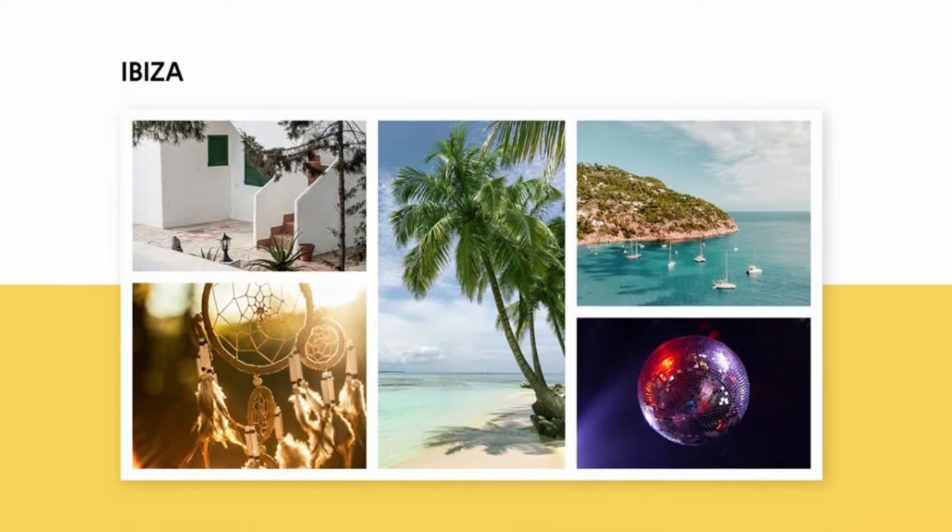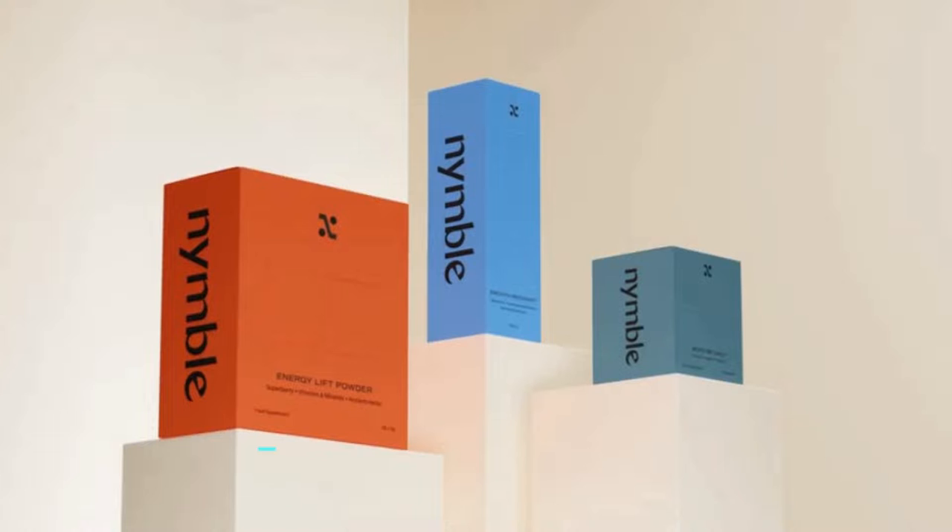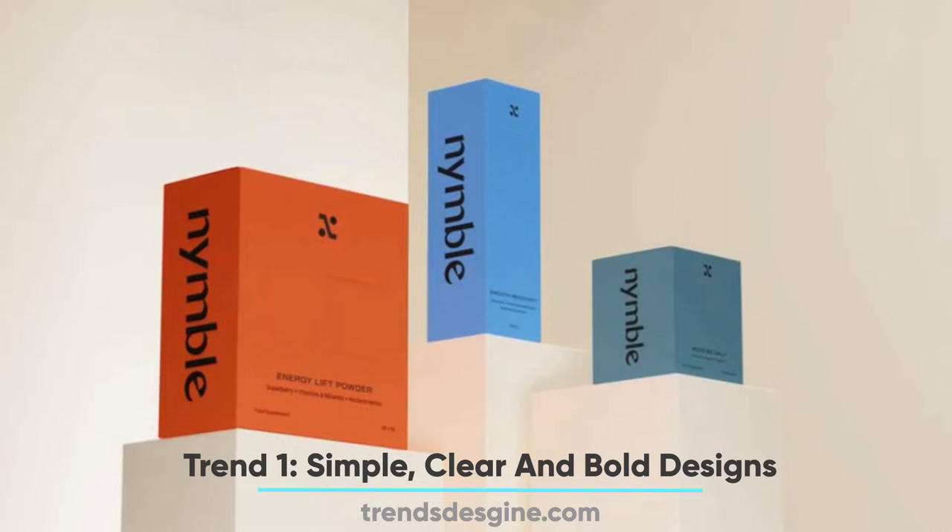Here are the Top 7 Inspirational Packaging Design Trends for 2023. Number 1: Simple, Clear, and Bold Designs.